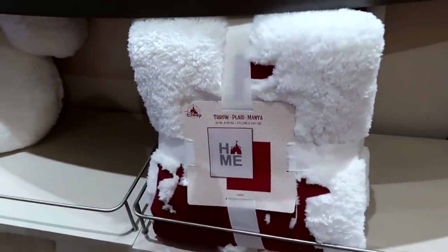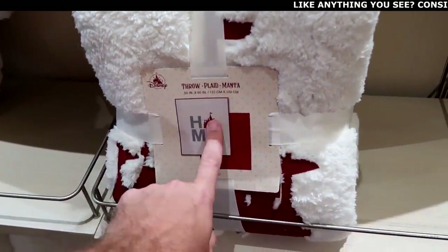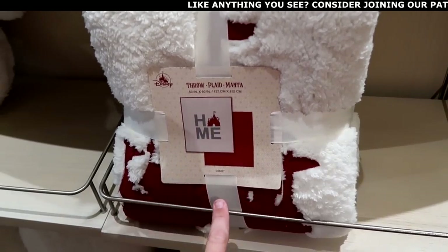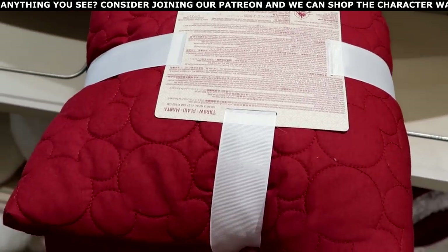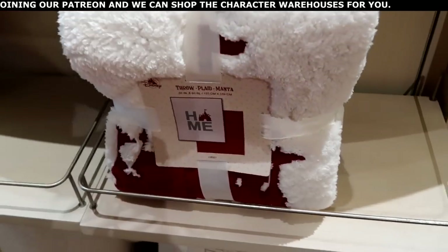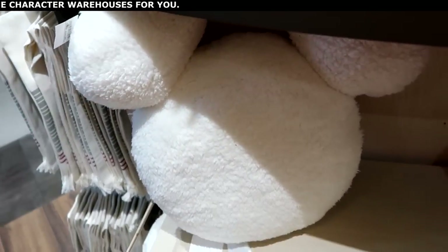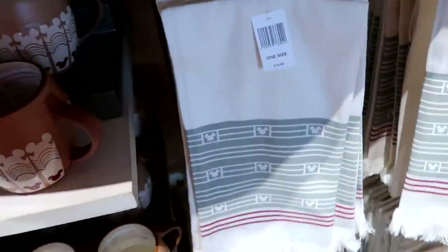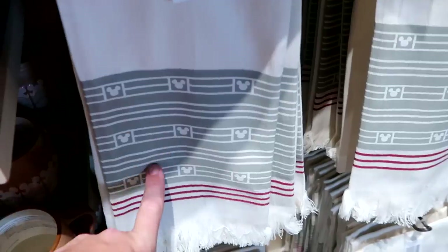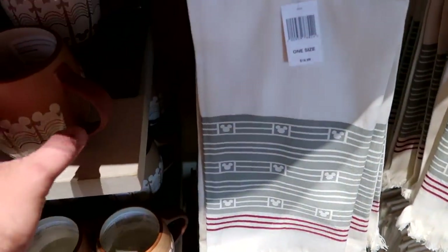They also have the Christmas Joy Collection merchandise. There's a 50-by-60-inch throw blanket that says 'Home' with Cinderella Castle as the O — very soft with a quilted Mickey pattern — for $85. There's a super soft Sherpa pillow in the shape of Mickey Mouse for $45. They also have a matching kitchen towel with pinstripes and Mickeys for $20.